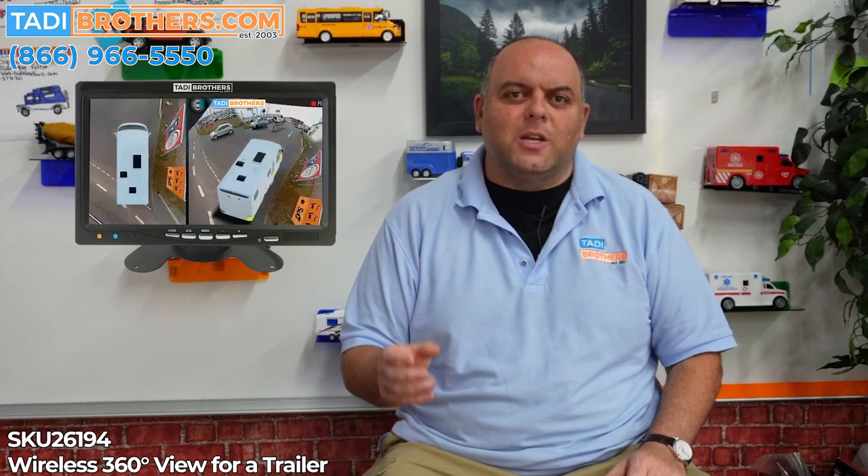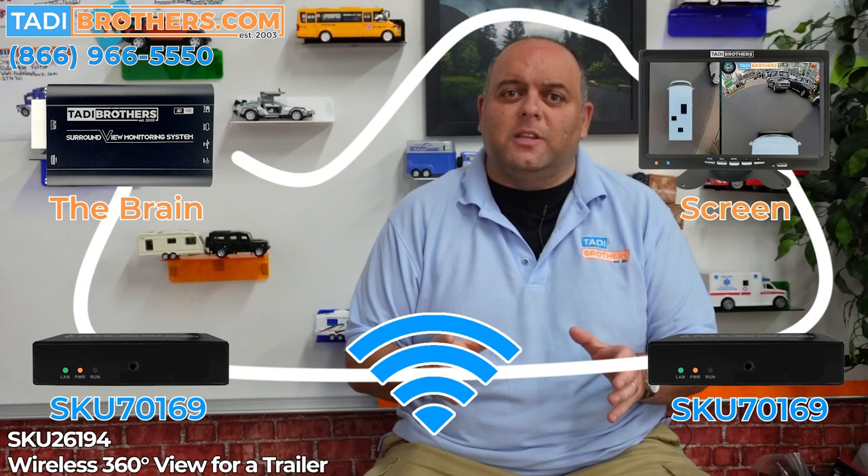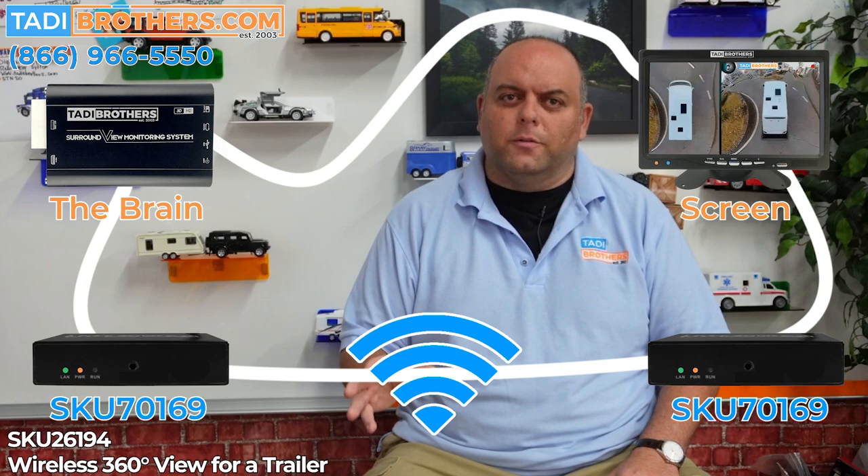Until now, there was no solution for the two-way communication needed for this to happen. However, recently we figured out a way to add what we call a 1080p broadcaster, which will take the 360-degree image from the brain and send it wirelessly to the receiver which connects to the screen in the vehicle. That same receiver will take the IR signal from the remote and send it back to the brain which is mounted inside the trailer, thus giving you the best of both worlds.